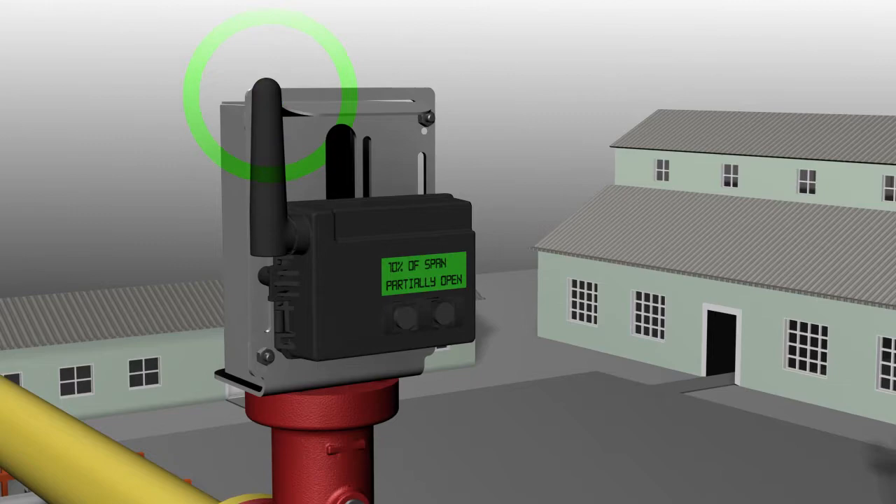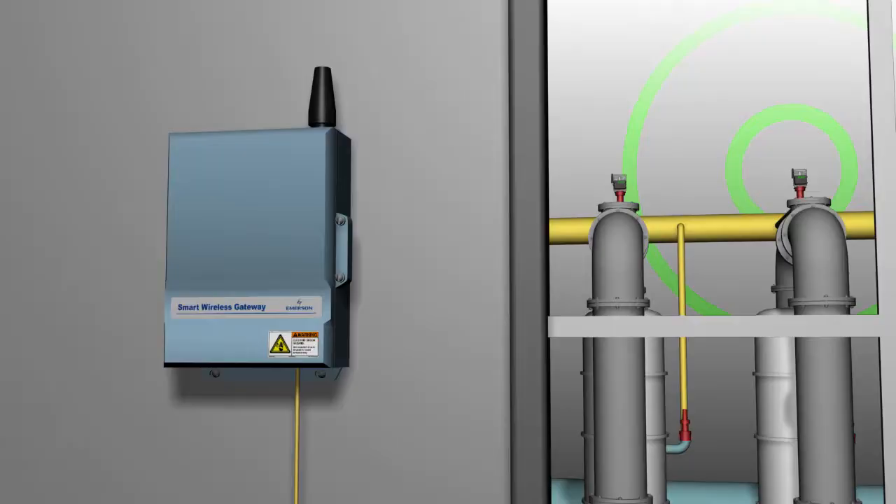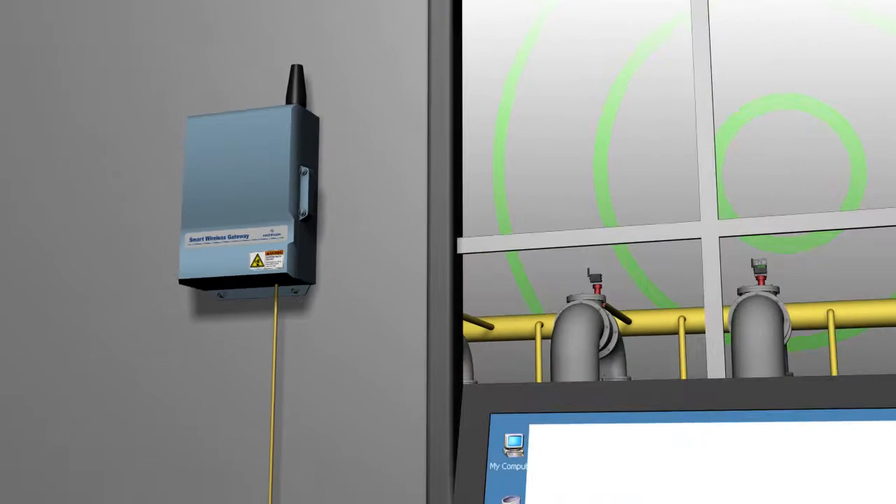The 4320 wireless position monitor detects the changes in position of the smart PRV stem and reports this data to the wireless gateway. The wireless gateway collects information from all wireless devices on the network, including the smart PRVs, and forwards it to the distributed control system.